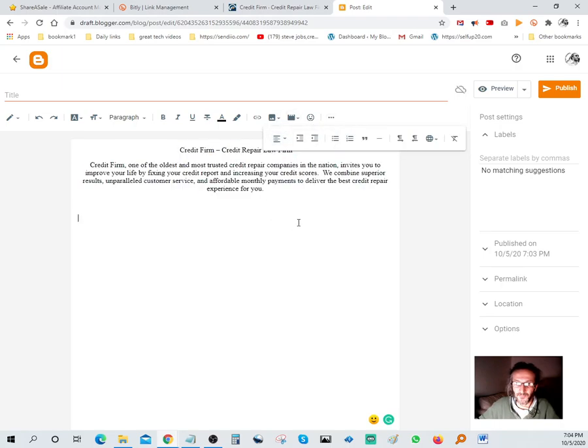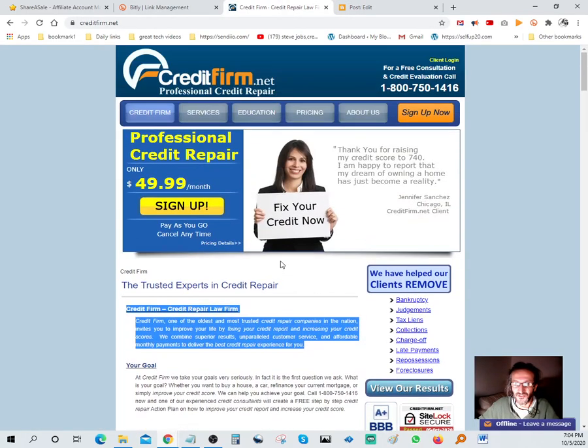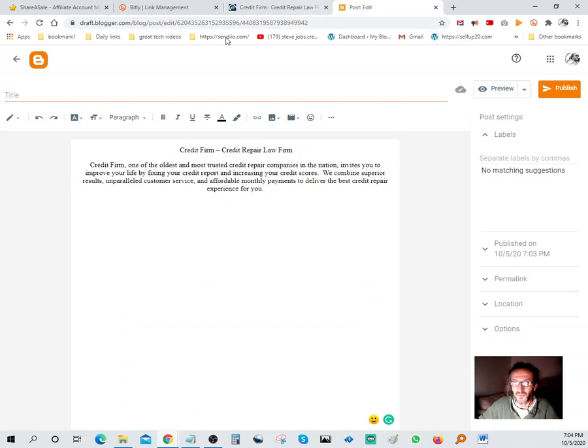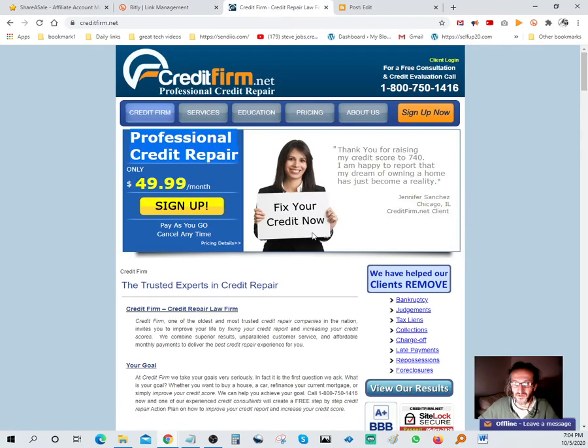Dump that into the Blogger post and center-justify it. That looks good. For the title, let's say 'Professional Credit Repair.' Grab that and put it over here. Next thing we want to do is put in a photo that fits. I find a testimonial on the offer page: 'Thank you for raising my credit score to 740 - I am happy to report that my dream of owning a home has just become reality. Jennifer.'